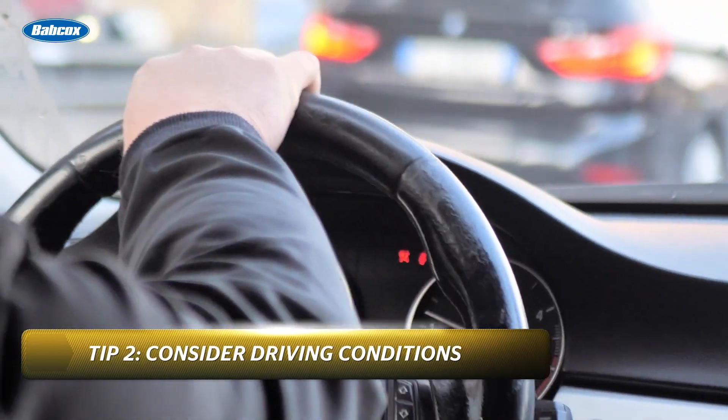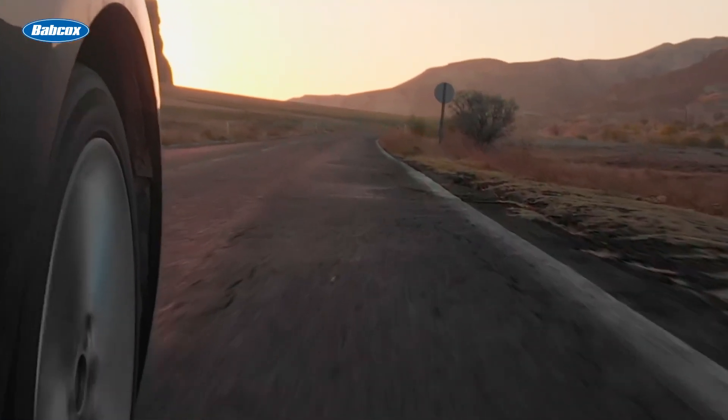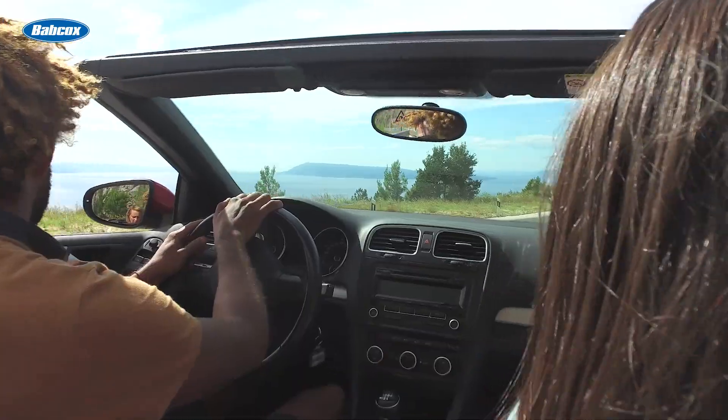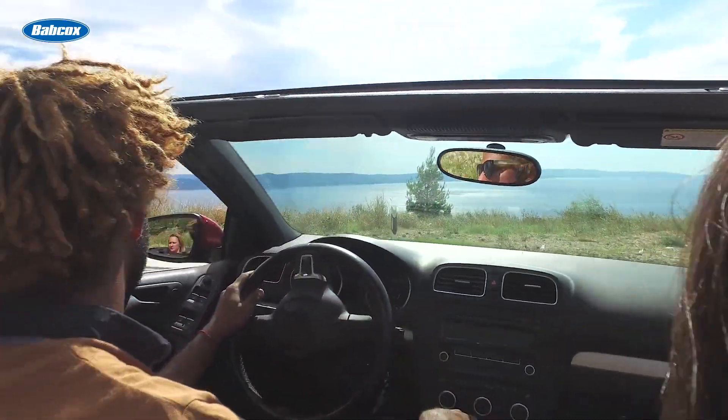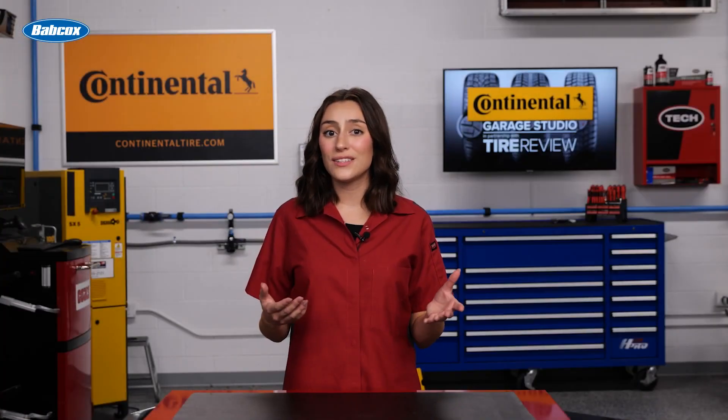Second, you should always consider the customer's driving conditions. Ask about the kinds of roads they frequently drive on. Do they live in a city? Are they driving on a highway, in rural areas, or in a mountainous region? This information will help you decide the kind of tire that is right for them, be that an all-season, all-weather, all-terrain, and more.